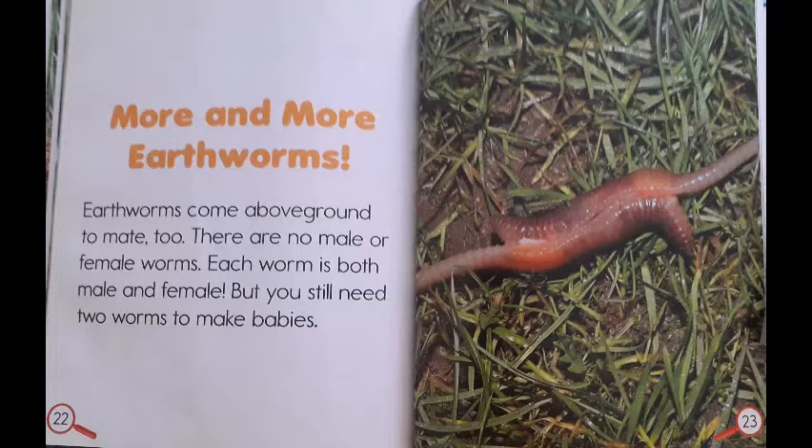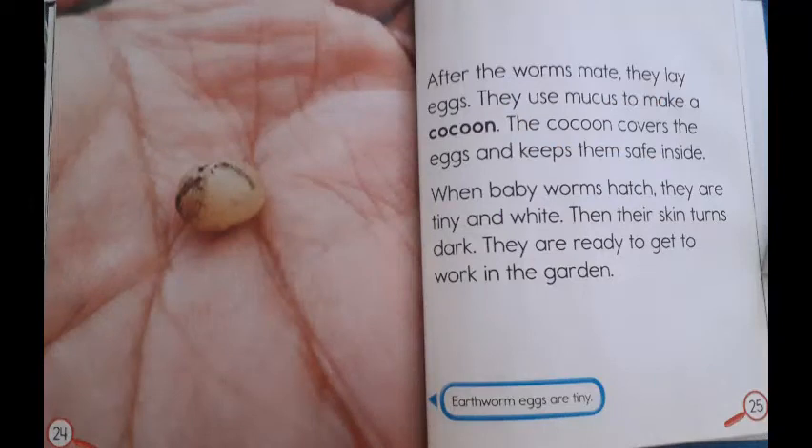More and more earthworms. Earthworms come above ground to mate too. There are no male or female worms — each worm is both male and female. But you still need two worms to make babies. After the worms mate, they lay eggs. They use mucus to make a cocoon. The cocoon covers the eggs and keeps them safe inside. When baby worms hatch, they are tiny and white. Then their skins turn dark. They are ready to get to work in the garden. Earthworms' eggs are tiny.